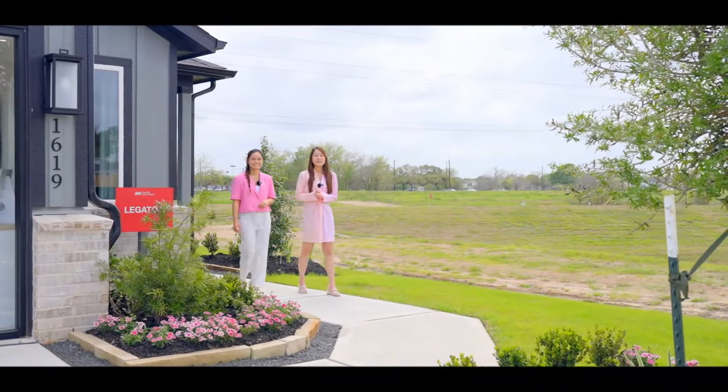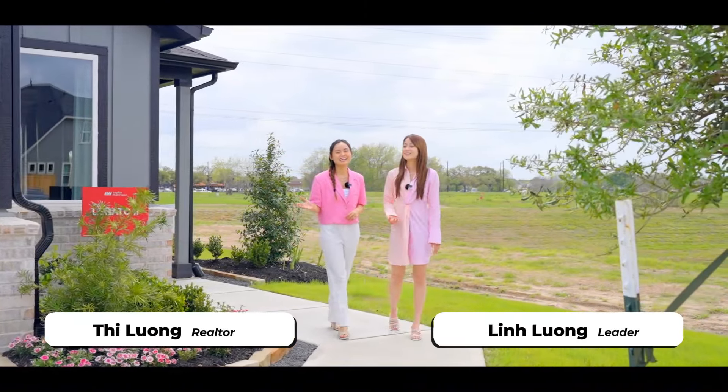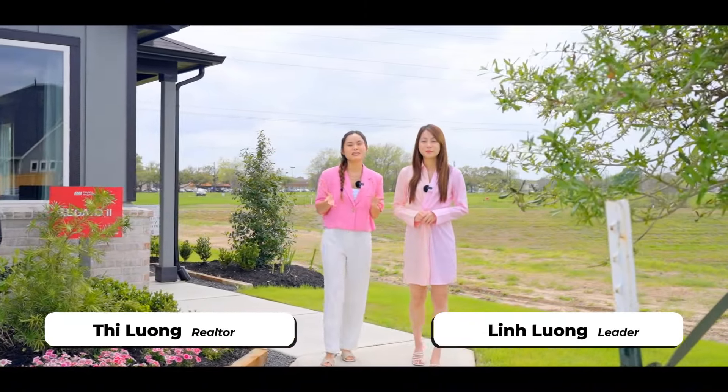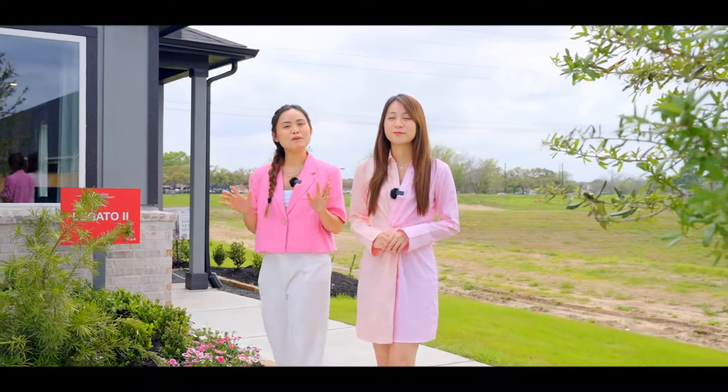Welcome back to LLRE Group's Texas Real Estate YouTube channel. I'm Lynn, and I'm T. Today we will take you to see a beautiful little house located only 15 minutes from Bel Air, 20 minutes to the medical center and only five minutes from Sugar Land.